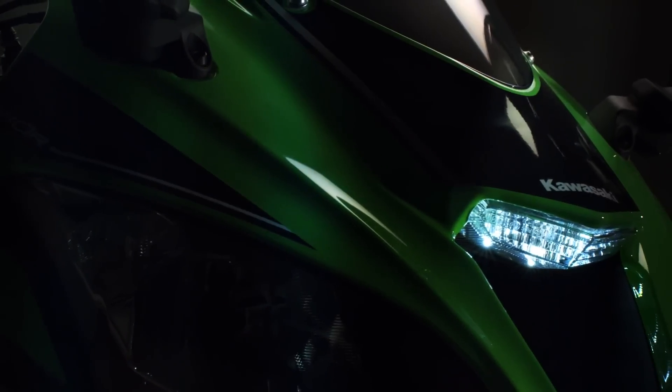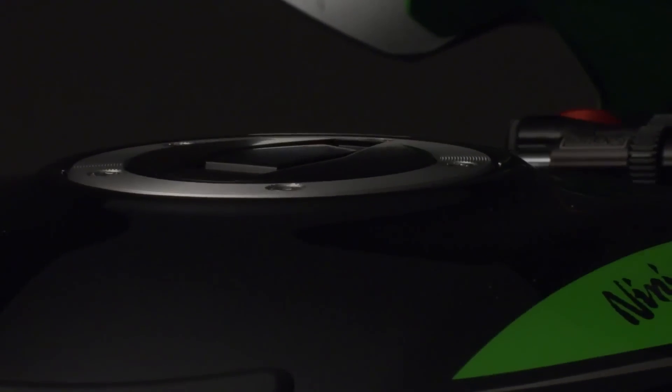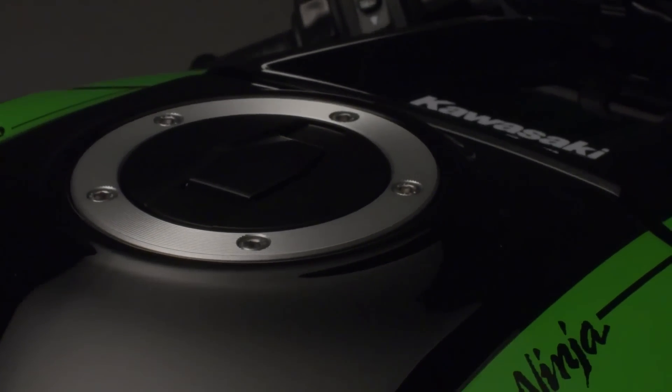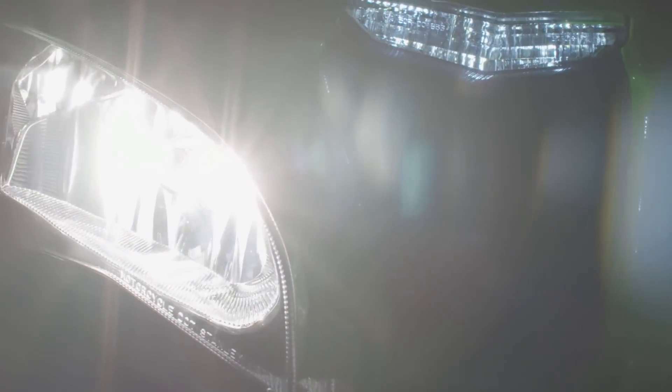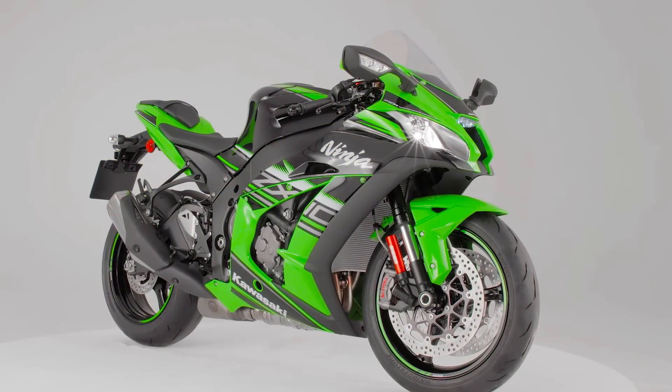Get closer with Kawasaki and the new Ninja ZX-10R — conceived, created and crafted to deliver the ultimate Supersport sensation on track and predictability with precision on road. Enjoying direct feedback from Kawasaki World Superbike Team riders Tom Sykes and Jonathan Rea, the new Ninja ZX-10R is truly race developed to let you cut track lap times and deliver ultimate road confidence.